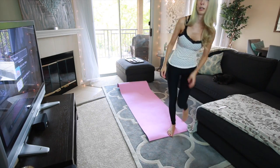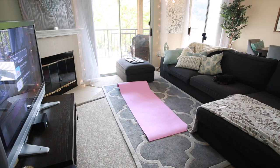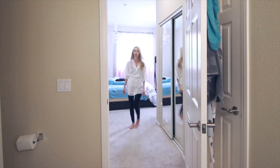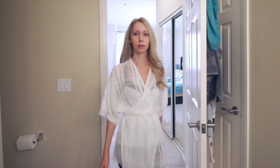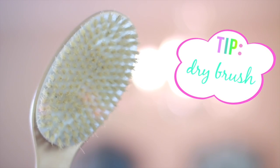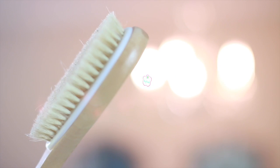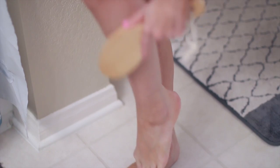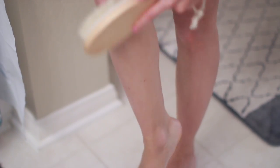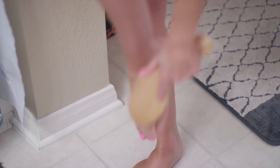Once I'm done with my workout, I drink some water and have a protein bar. I've been liking these Quest bars lately — they're pretty tasty, have a good amount of protein, and are low sugar. Then I head over to the bathroom to do a little bit of dry brushing, which is something I recently added to my routine and already really love. Dry brushing improves your circulation, helps expel toxins from the body, reduces cellulite, and gives you smoother skin. Basically, it's something quick and easy to do that has a lot of health benefits — so you've got to love that.